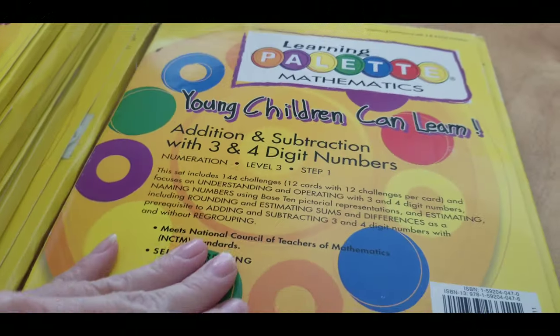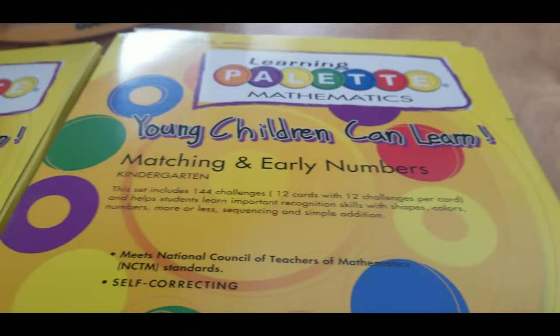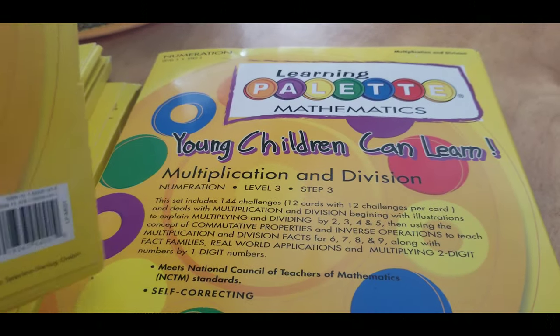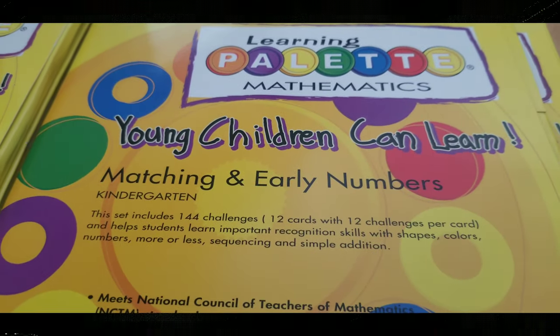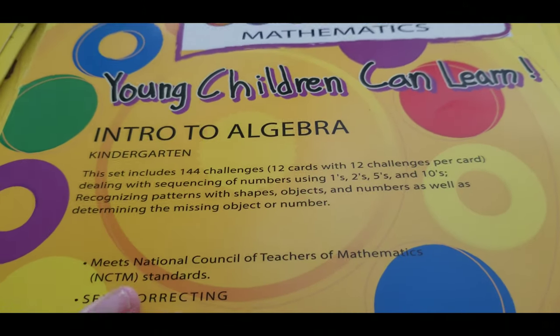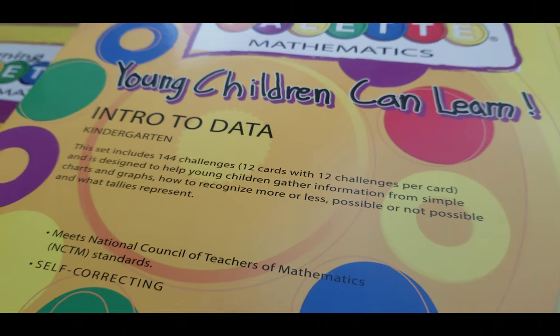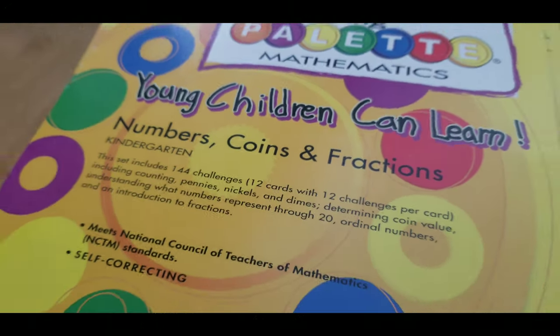We also have the math ones: addition and subtraction with three and four digit numbers; multiplication and division, which we'll definitely go over this summer to get my second grader prepped; matching and early numbers, which will be good for my kindergartner; intro to algebra; intro to geometry and measurement; intro to data; and the last one is number, coins, and fractions.